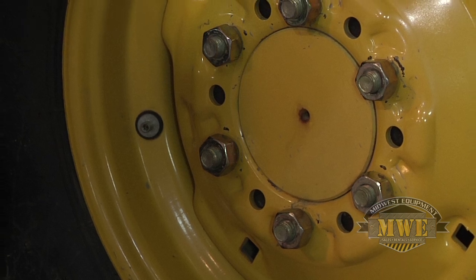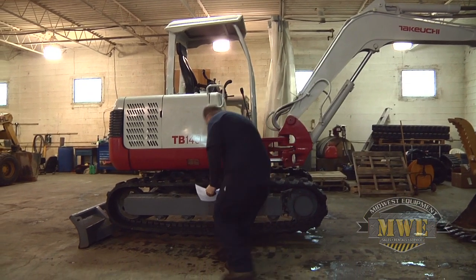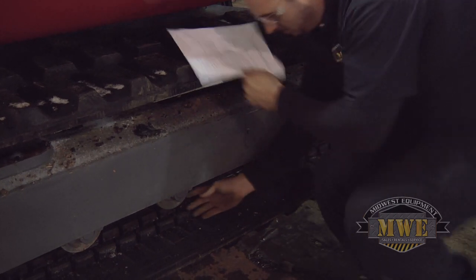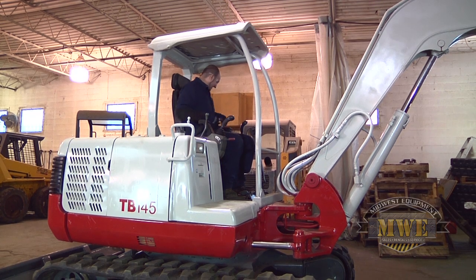Make sure all lug nuts are present on the wheel and replace wheels if you see cracks. If the equipment runs on tracks, check for the proper amount of slack. Check all undercarriage components, as bad rollers and idlers can cause severe track problems, including failure.